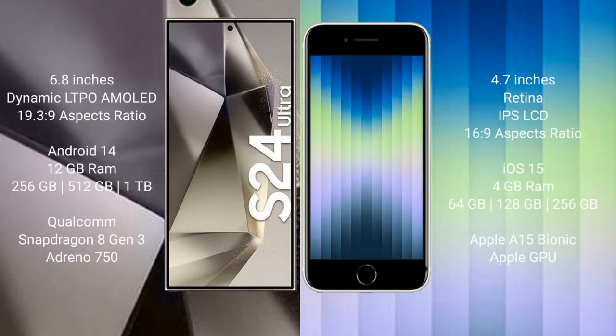The S24 Ultra comes with a 6.8-inch Dynamic LTPO AMOLED display with aspect ratio 19.3 to 9. The iPhone SE comes with a 4.7-inch Retina IPS LCD display with aspect ratio 16 to 9. The Samsung Galaxy S24 Ultra runs on Android 14; the iPhone SE runs on iOS 15.